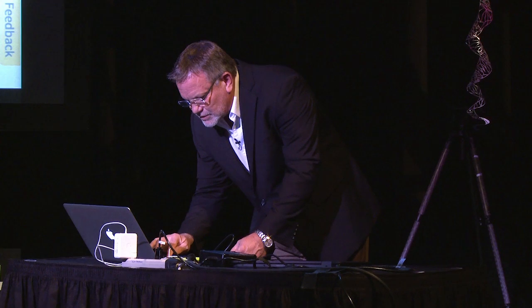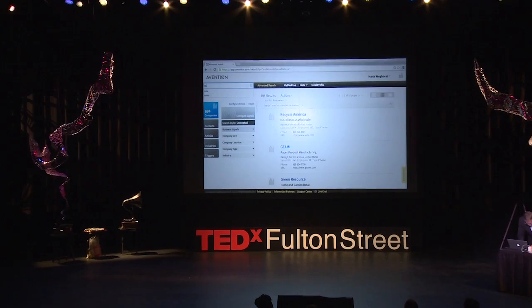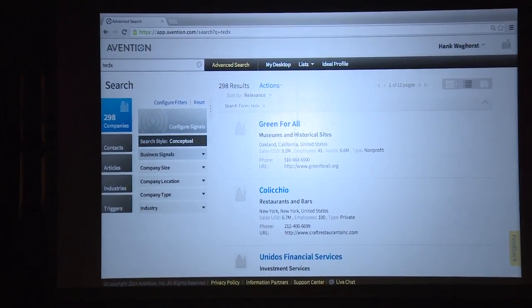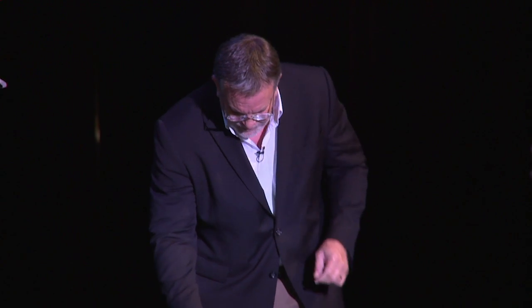Just one more to show this isn't canned — I'll search 'TEDx.' Here we find 298 companies that have recently been associated with the concept of TEDx. Again, this is all real time, nothing pre-loaded — this is hitting the cloud-based server that's looking at those 25 million companies and making those associations.